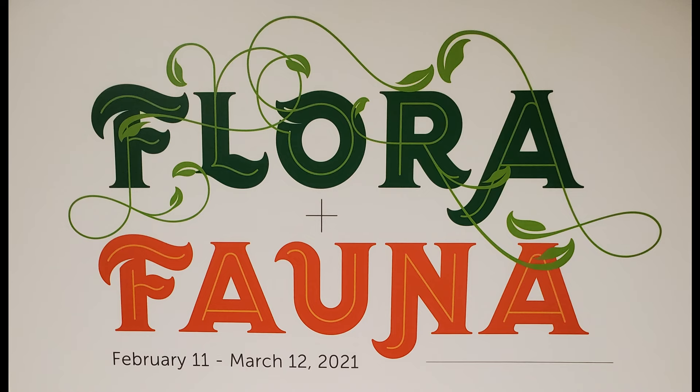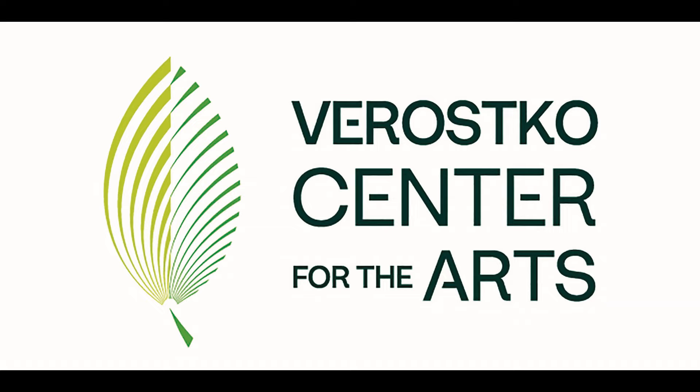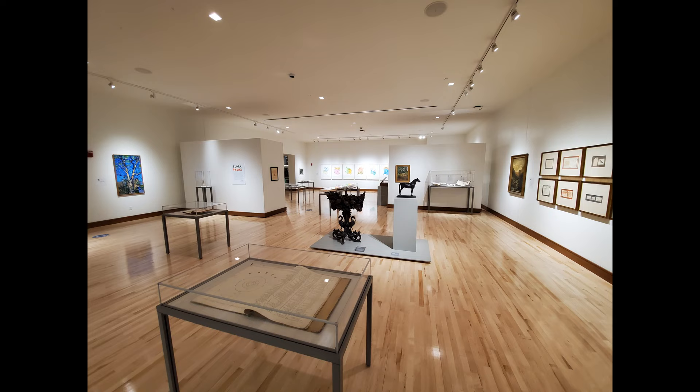Hi, I'm Jim Kellam with the St. Vincent Department of Biology. I had the wonderful opportunity to collaborate with Andrew Giulo, director of the Verasco Center for the Arts at St. Vincent College and curator of St. Vincent's Arts and Heritage Collections.